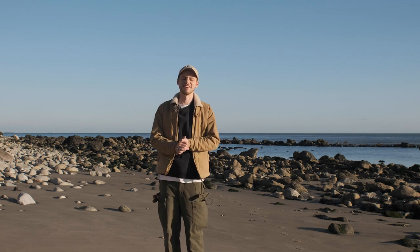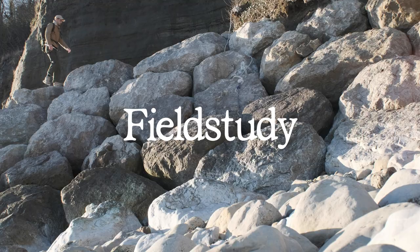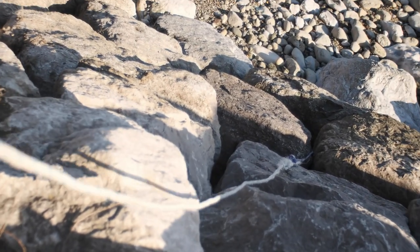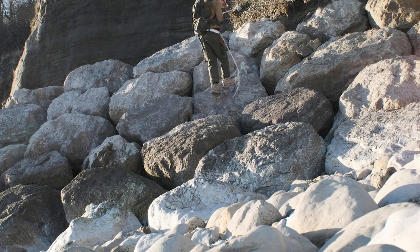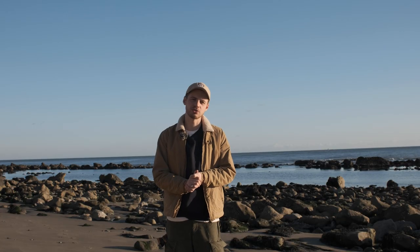Hello and welcome to Field Study, an exploration of food and the landscape. In this week's episode I've come down here to this beautiful patch of rocky coastline and I'm going to introduce you to what I believe is one of the most underrated edible seaweeds in the UK.